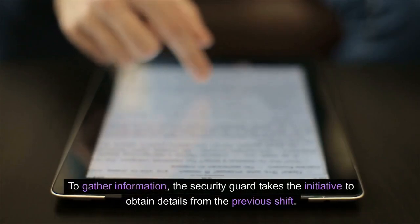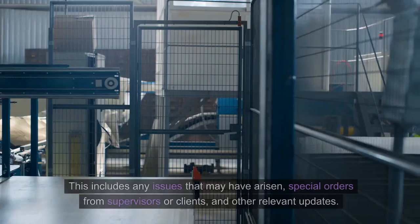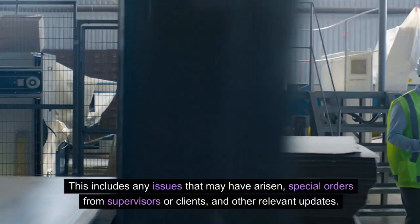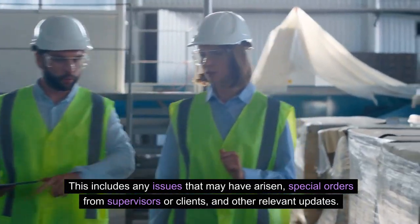To gather information, the security guard takes the initiative to obtain details from the previous shift. This includes any issues that may have arisen, special orders from supervisors or clients, and other relevant updates.